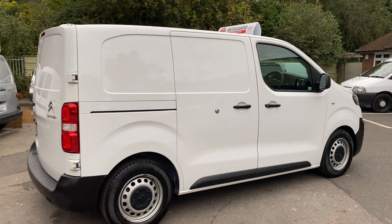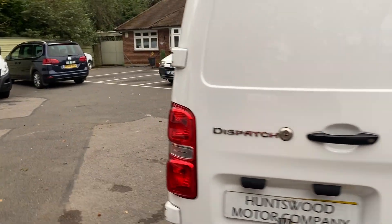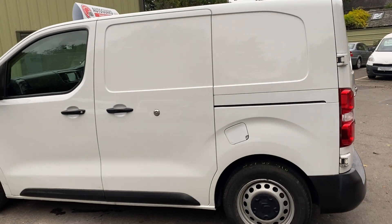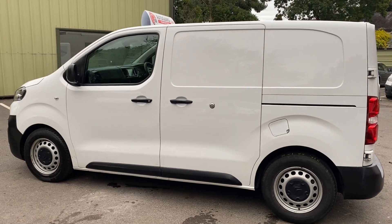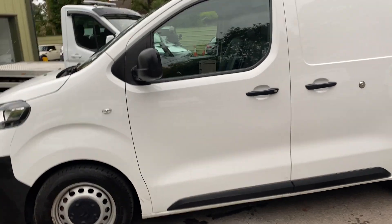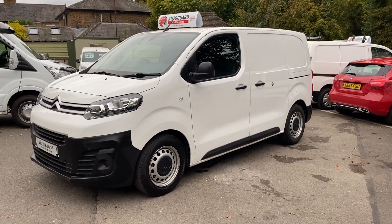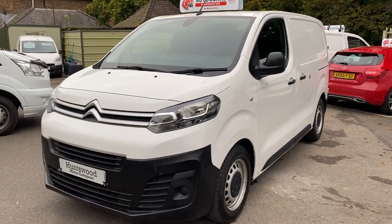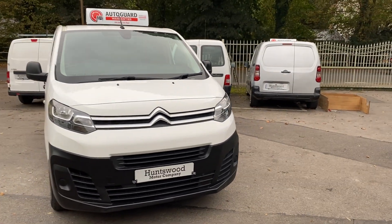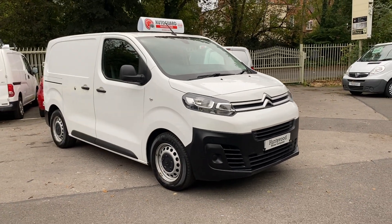The van's got a one year warranty, high security locks, and is in really clean condition. Buying a used vehicle can be a minefield — take a look at our reviews on Google by typing in Huntswood Motor Company to see what customers say about us and the kind of customer service we offer. If you have any more questions about this van, give our office a call on 01753 267 270 and we'll get back to you as quick as possible. Thanks for your time, bye bye.